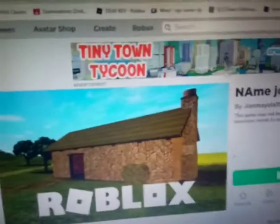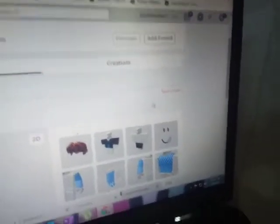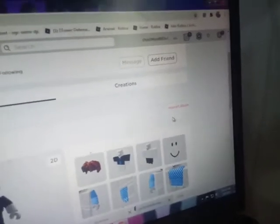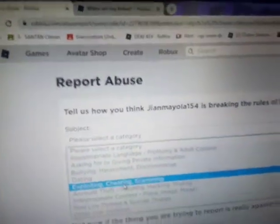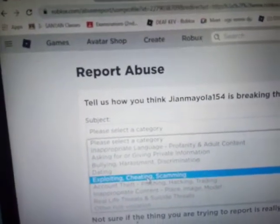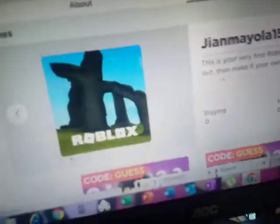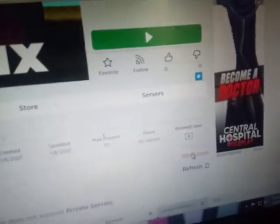Report them by going into the game that they made. Tap their username. And then go here to report them, so Roblox will be a cleaner place. Please, I beg you for this. And this is how: choose 'scamming' and then type the reason why you're going to report him. Also report his game too for being a scam.